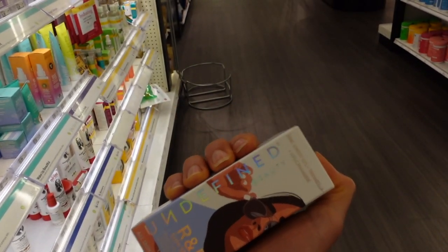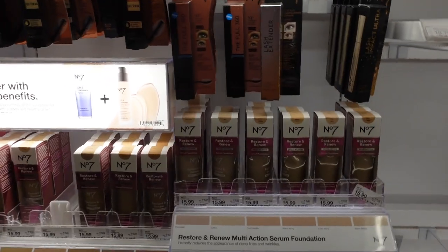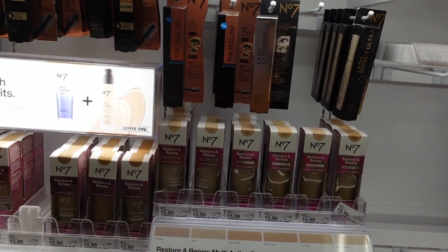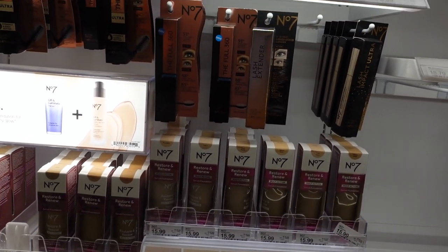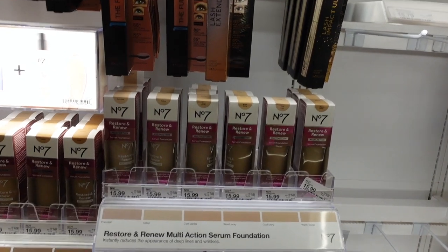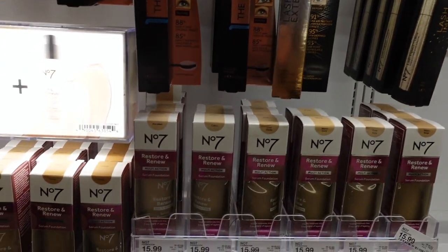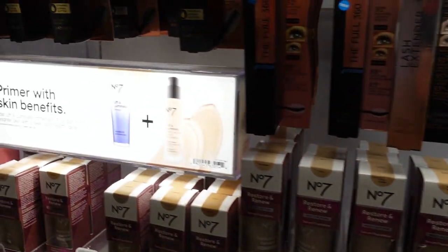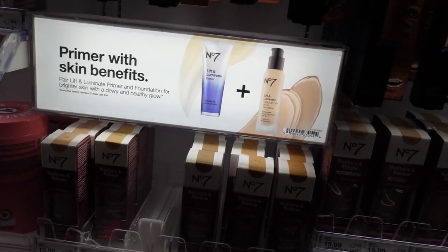One favorite of mine is by Undefined Beauty — the R&R Sun Serum. You can also get iron oxides in your cosmetics, like foundations; anything that's tinted will have iron oxides that may offer some protection against visible light that creates oxidative stress in the skin. And this comes from the sun — not your devices. You don't need to worry about your phone aging you.